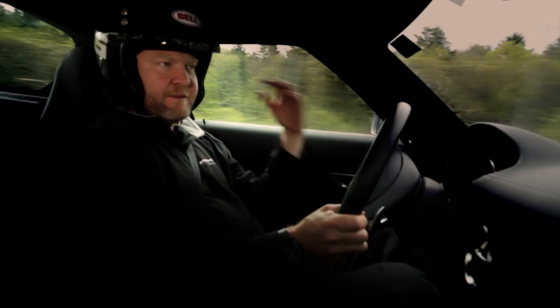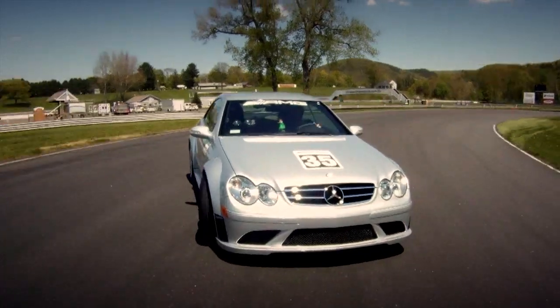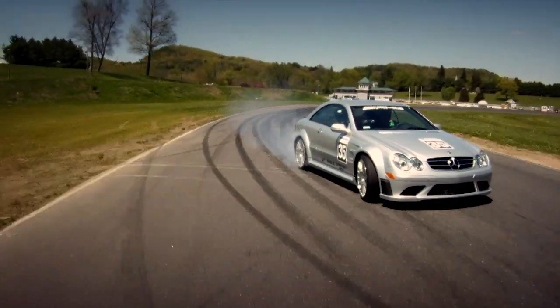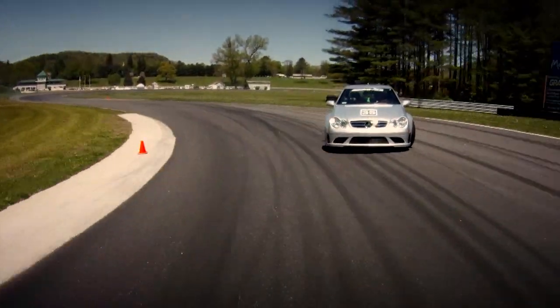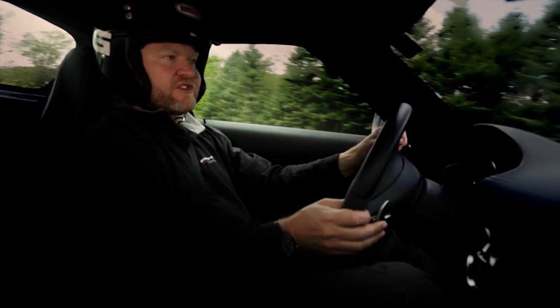You also get feedback in terms of the attitude of the car through your seat back. It's much like the sensors that are in the ESP system — you've got those same sensors built into your body, the sensors that detect when the car is starting to slide. And the more experience you get, the more tuned in those sensors will become.